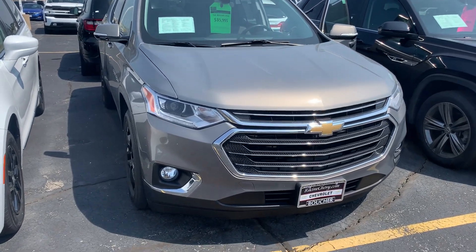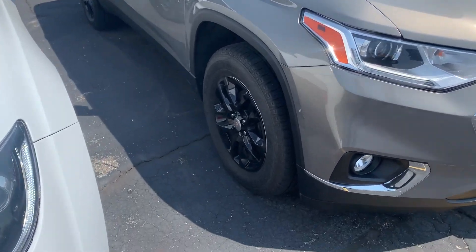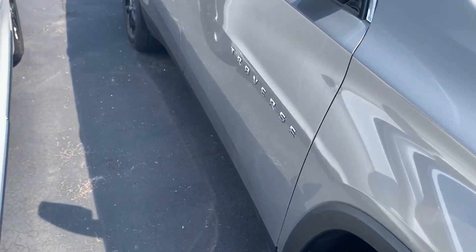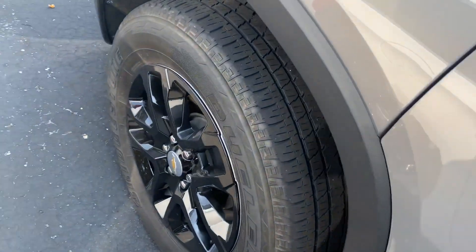Hi, this is Amanda from Frank Boucher Chevrolet Racing, sending you a quick video on this awesome 2019 Chevy Traverse. This Traverse has been inspected by our certified technicians and it will come with the Carfax.